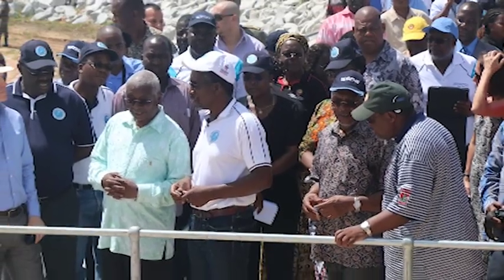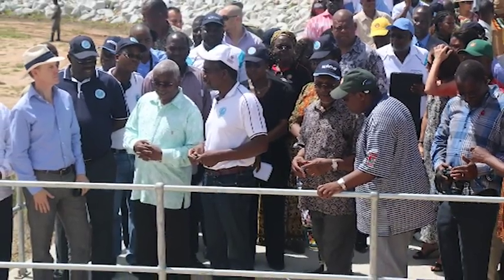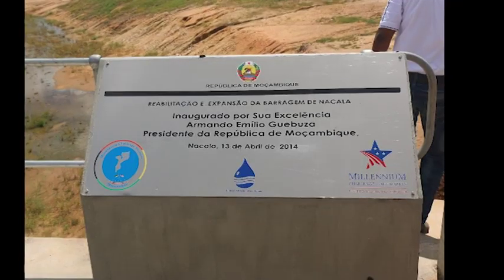On the 13th of April 2014, His Excellency the President of Mozambique, President Armando Guebuza, officially opened the Nakala Dam.